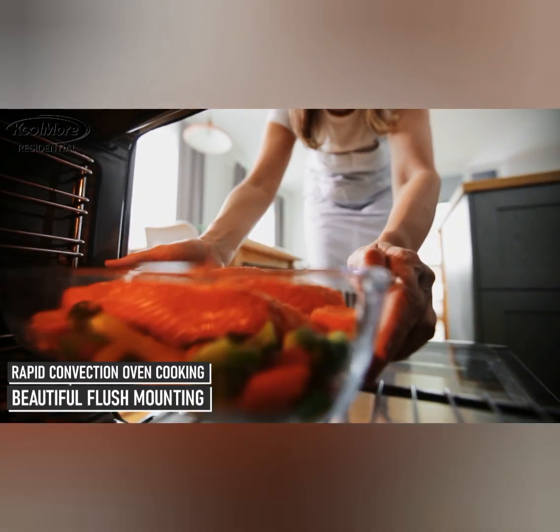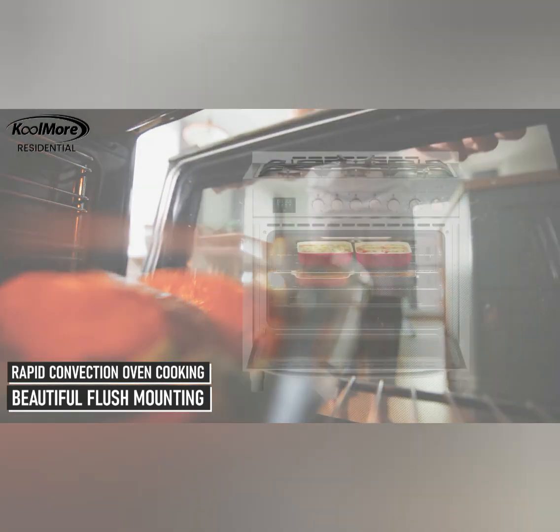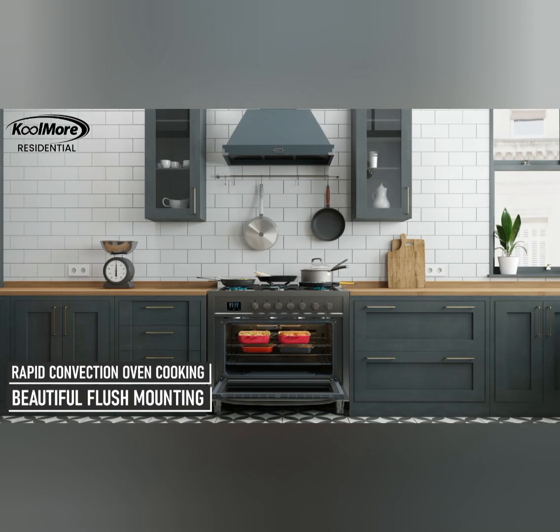3. Digital Timer. The stove features a digital timer that allows you to set cooking times for your convenience. This feature is handy for keeping track of cooking durations and ensuring precise cooking results.